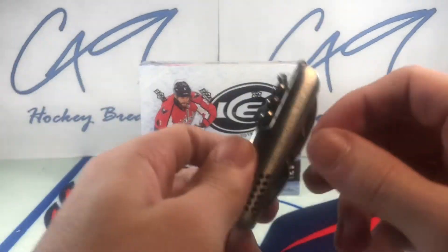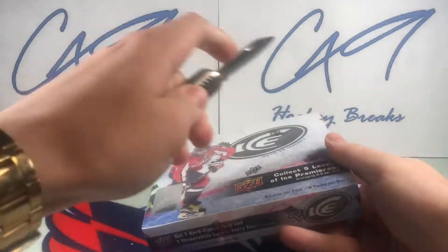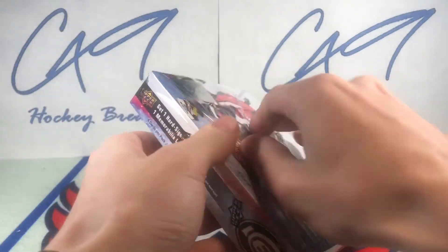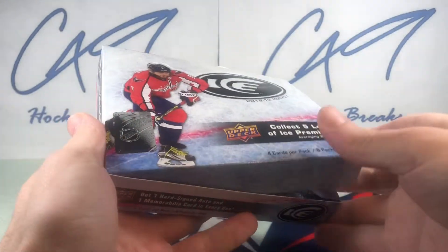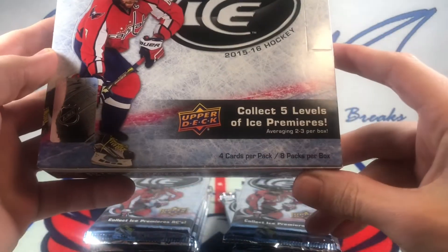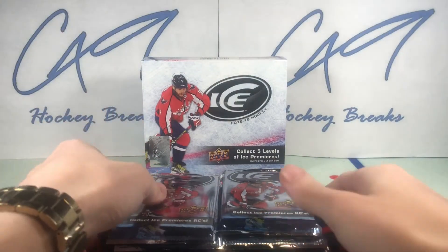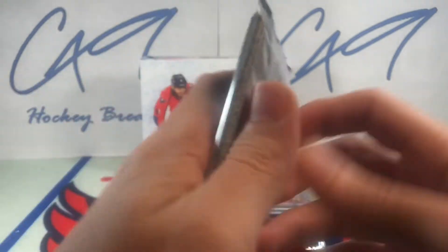Got our old trusty reliable knife today. Four cards per pack, eight packs — a different setup than Ice is now, but let's dive in to our first pack.